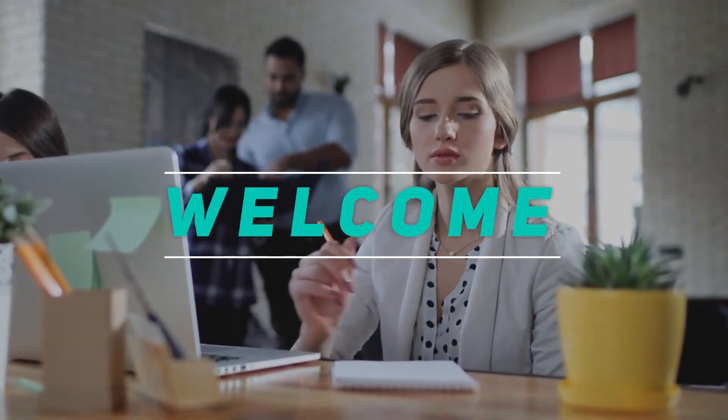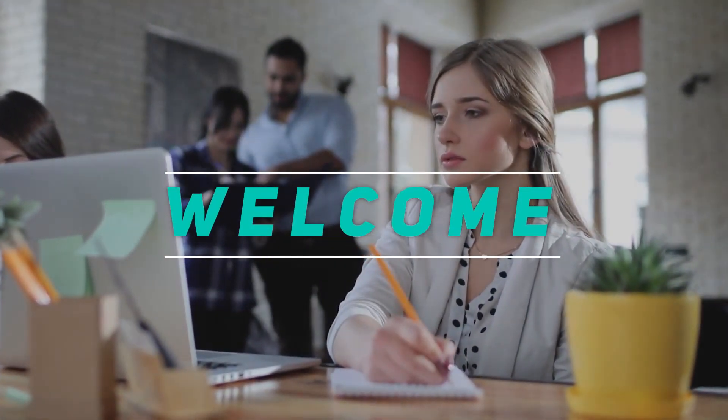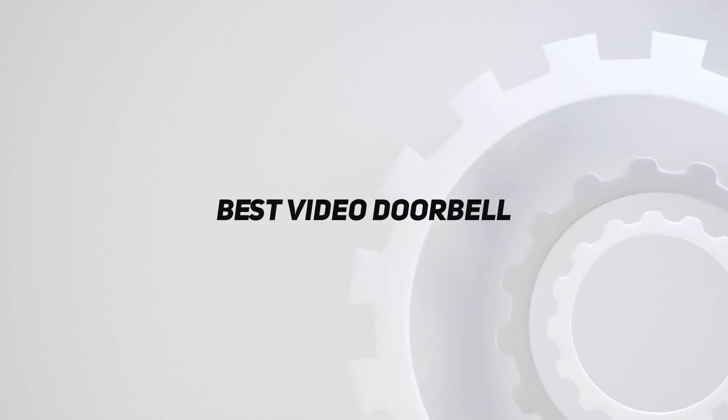Hey, welcome back to my channel. In this video I'm gonna talk about the top five best video doorbells.